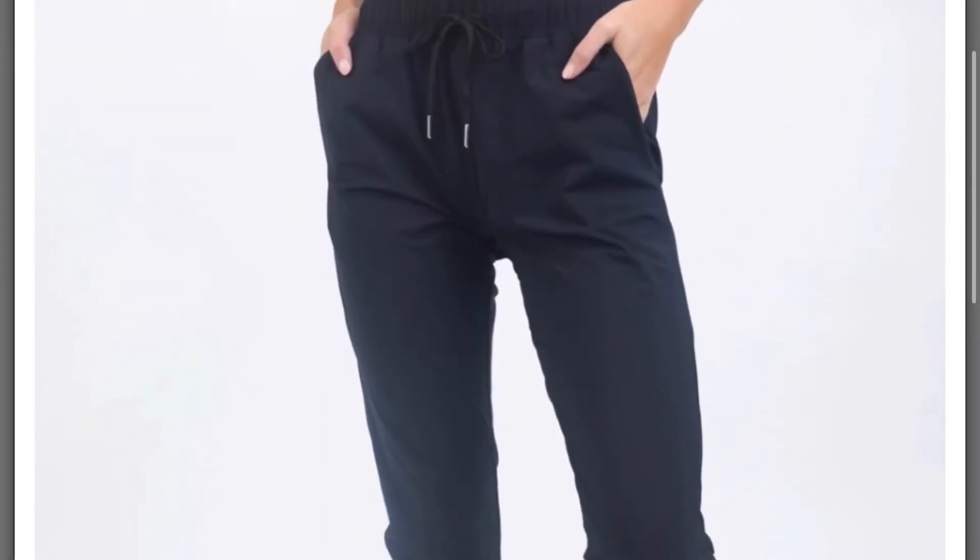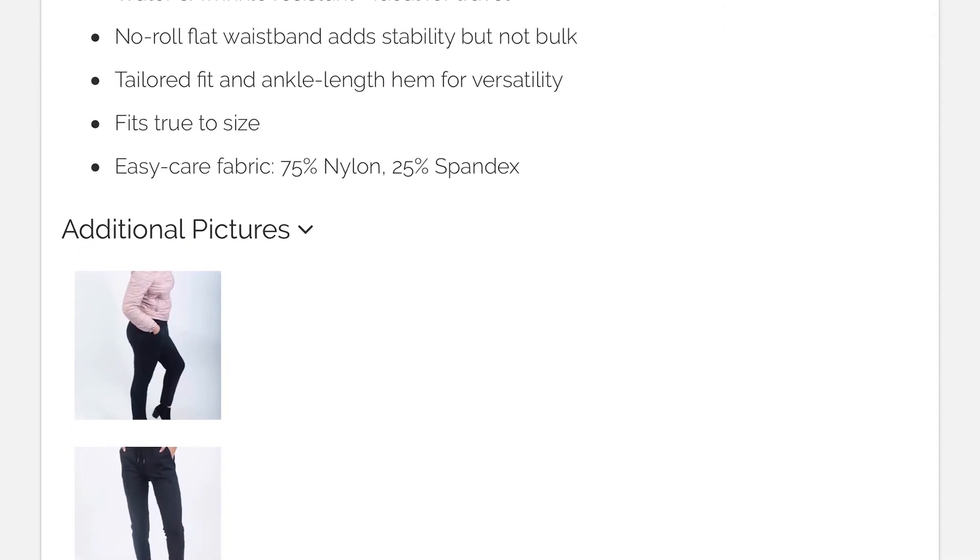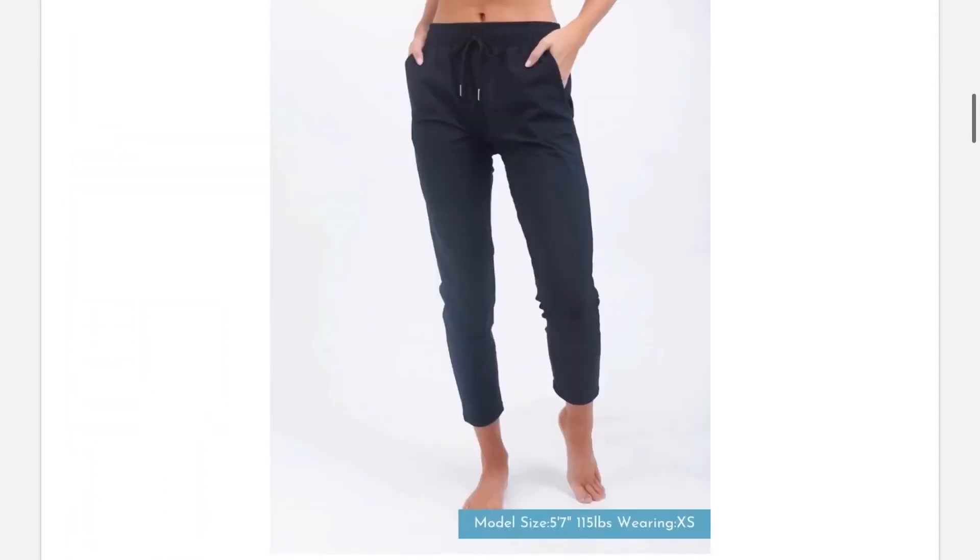They fit pretty true to size. They're designed to be fitted and ankle length. The fabric is nylon and spandex. I think these are just the perfect pants to have in your closet.